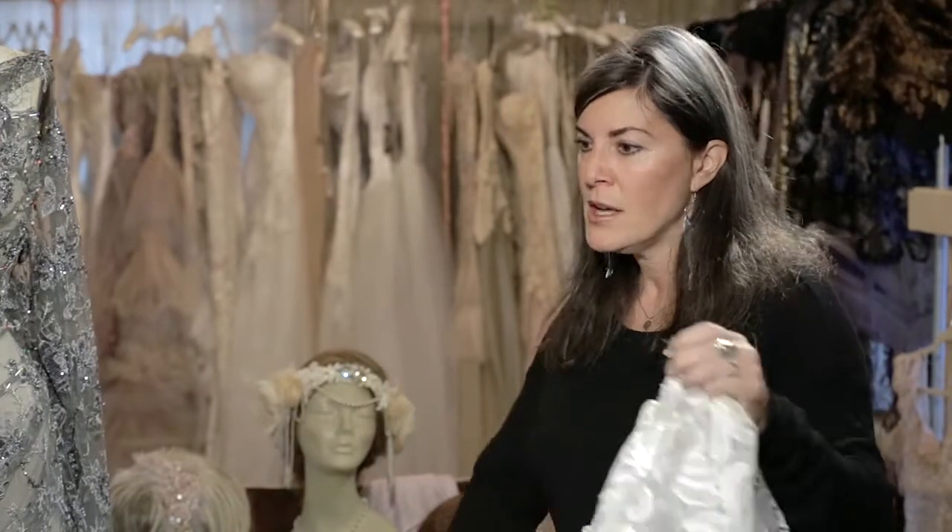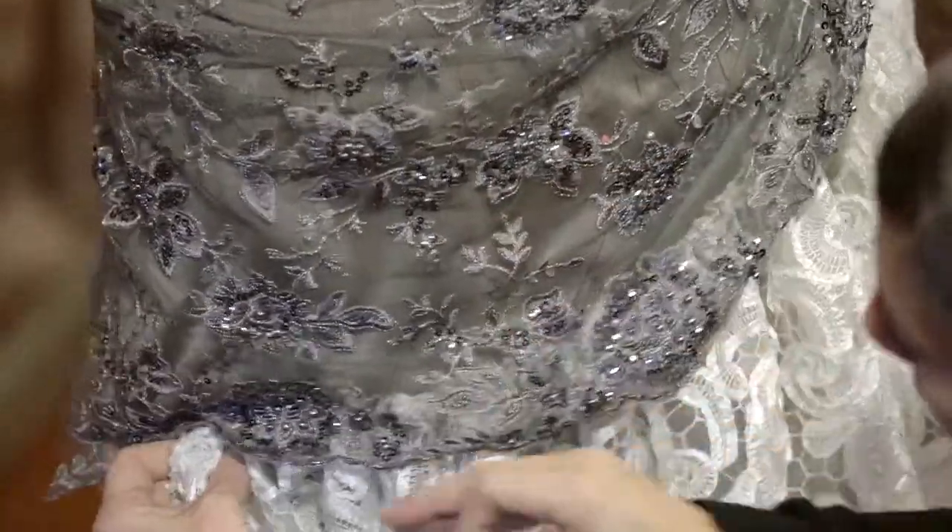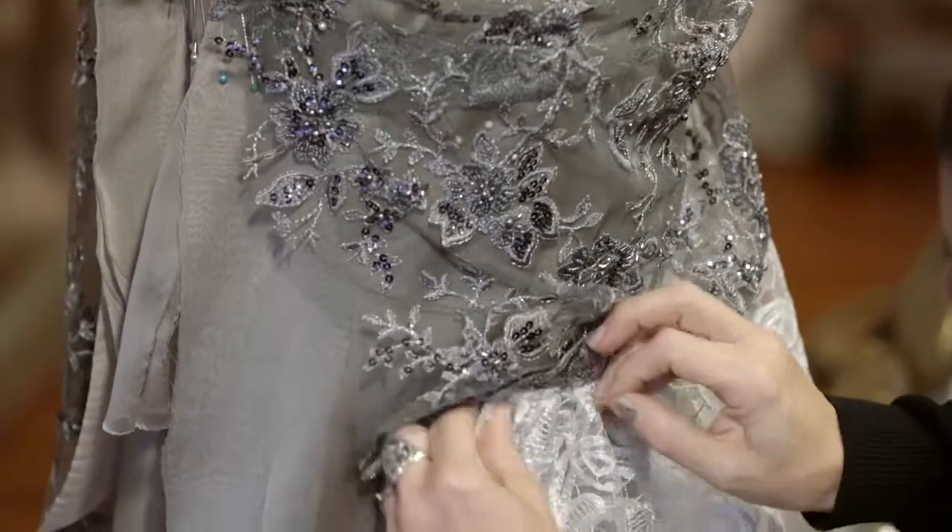Sometimes it starts with the sketch, sometimes it starts with the mood I'm trying to evoke, sometimes if there's a specific customer or a shoot or something I'm designing for, that begins the inspiration. Sometimes it's the fabric, sometimes it's silhouette — because I'm a sculptor and so I think in terms of shape.